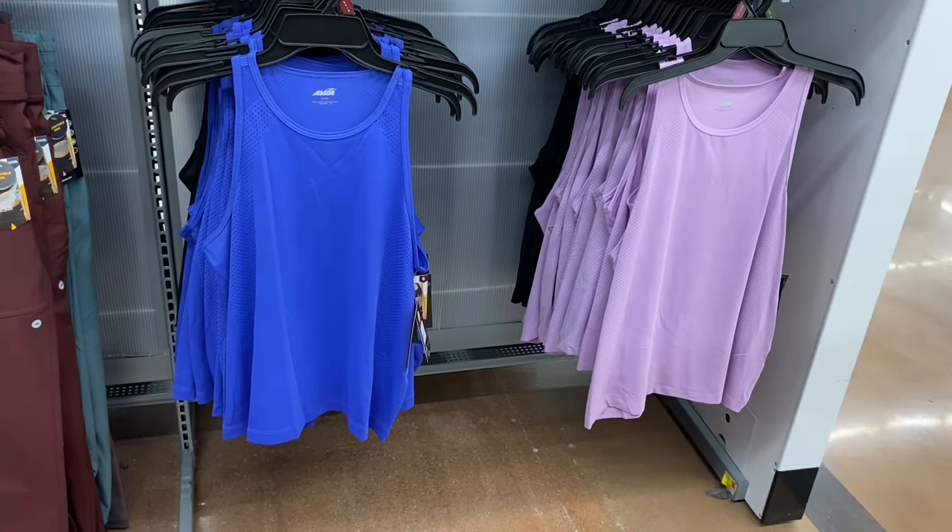One more — a shirt that says 'All American Summer' with a cat wearing flag glasses for $6.98. So cute!